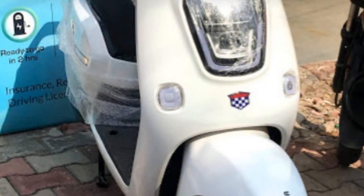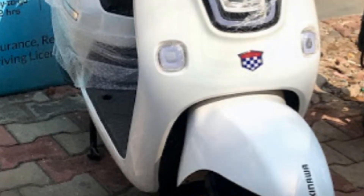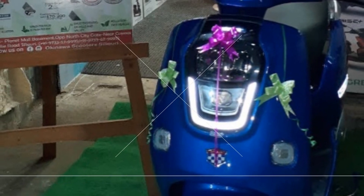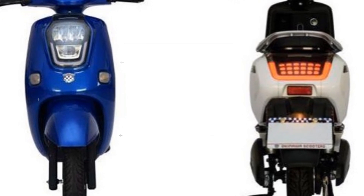You get aluminum alloy wheels and regenerative braking, which is a good feature. You also get LED lights. Overall, this scooter is purpose-built for short distances and slow speed.